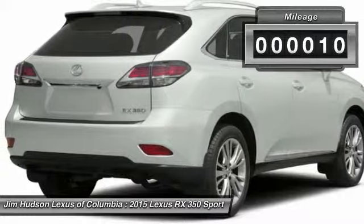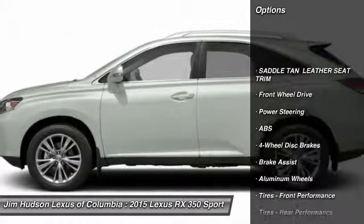This vehicle has less than 100 miles. Here are some of this vehicle's great options: stability control, traction control,